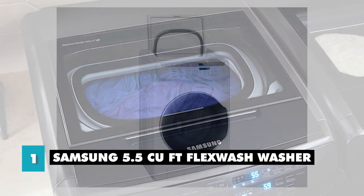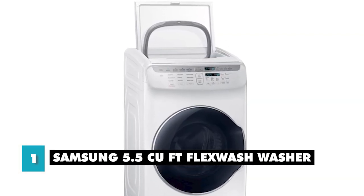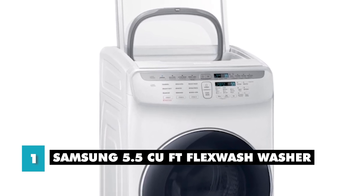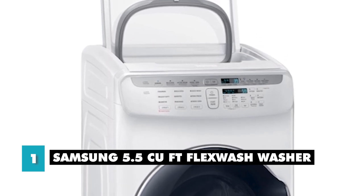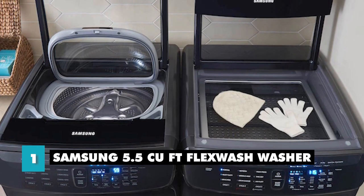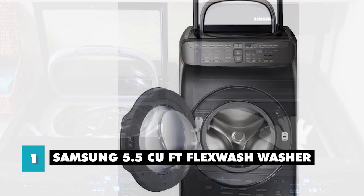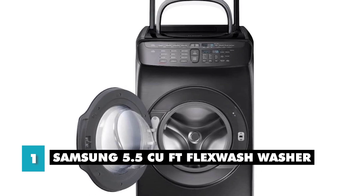Let's talk about the pros and cons. One of the main pros of the Samsung Flex Wash Washer is its flexibility and convenience. With two separate wash units, you can wash multiple loads at once or use the top washer for small items that need a gentler wash. Its smart technology and wide range of wash cycles make it a versatile and efficient choice. The main con is its price — it is a more expensive option than a traditional washer. Additionally, its large size may not be suitable for those with limited space. For those willing to invest in a versatile and innovative washing machine, the Samsung Flex Wash Washer is a great choice.